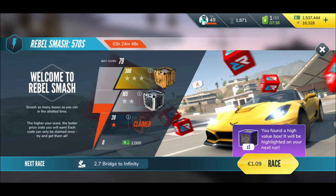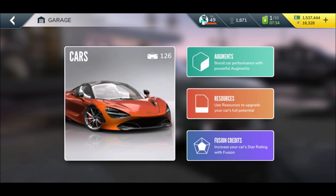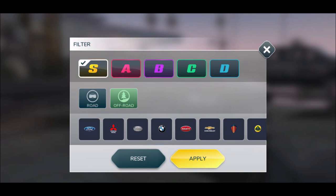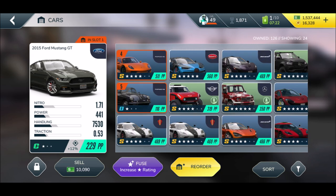I feel like I barely do this. We spent a buck for that. Let's go into the garage — 126 cars at the moment. I think I've almost unlocked all of them. How many S-Class? Oh boy, look at those! Which one is my fastest?